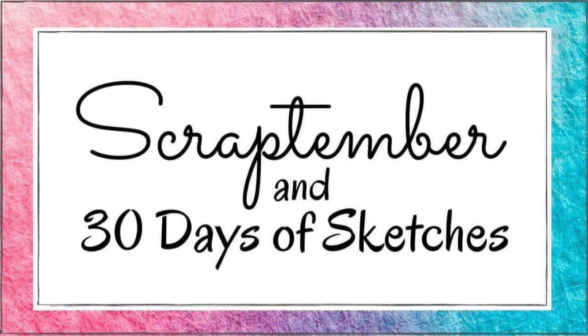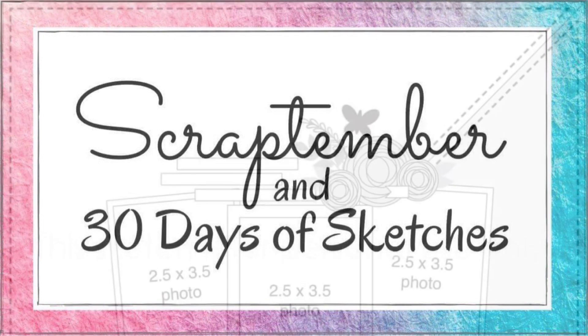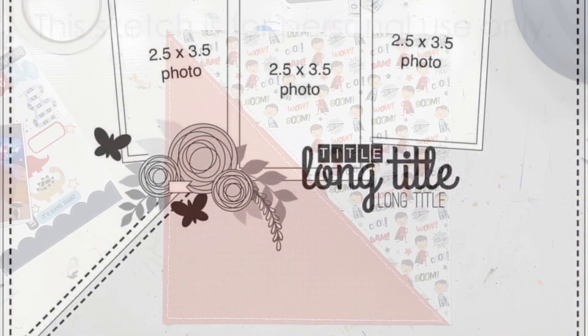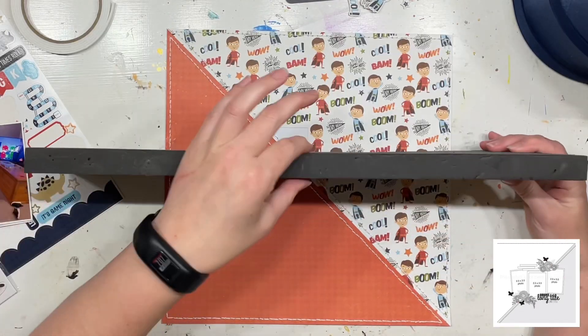Hello my fabulous friends, it is Jess here from the Scrappy Sisters. Thank you for joining me for day number 27 of Scraptember and 30 Days of Scrapbook Sketches. This is our gorgeous sketch for today and the prompt is to use a long title.